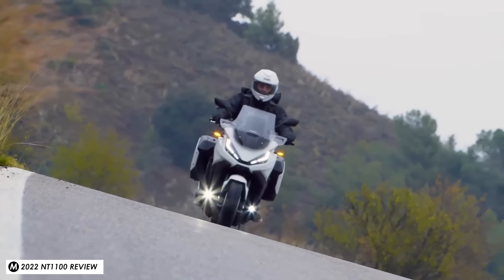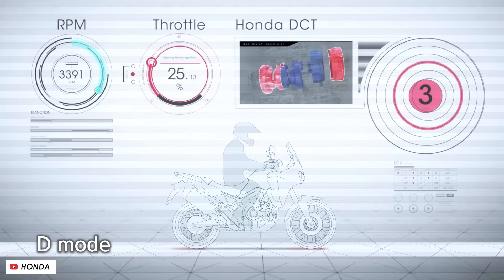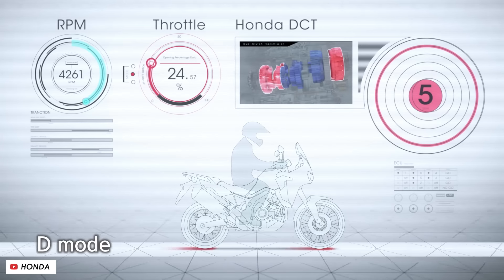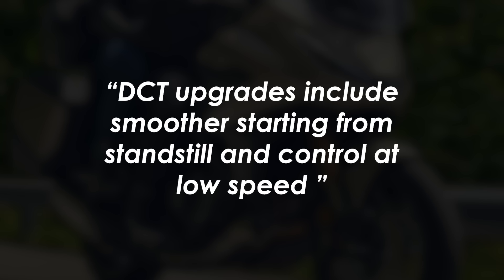It's good to see that carried over from the Africa Twin is the introduction of the inertial measurement unit, so lean angles can be fed into some of the electronics — you now get cornering ABS, cornering traction control, and also rear wheel lift control. As another benefit, those lean angles can now be fed into the DCT system, so it should be able to shift more appropriately if it detects that the bike is banked over and therefore you can assume cornering.